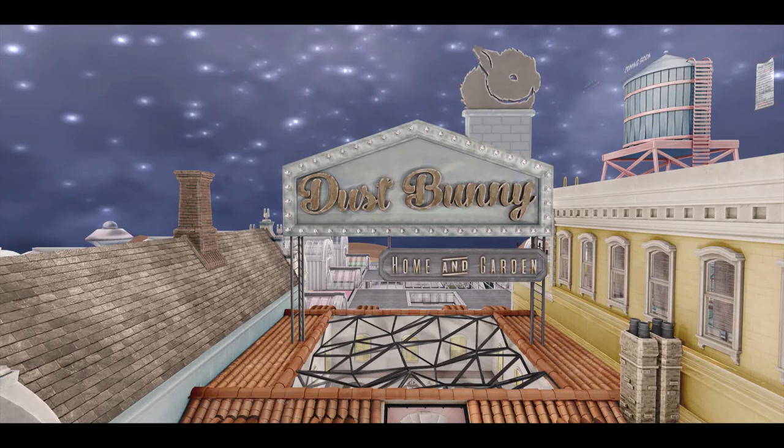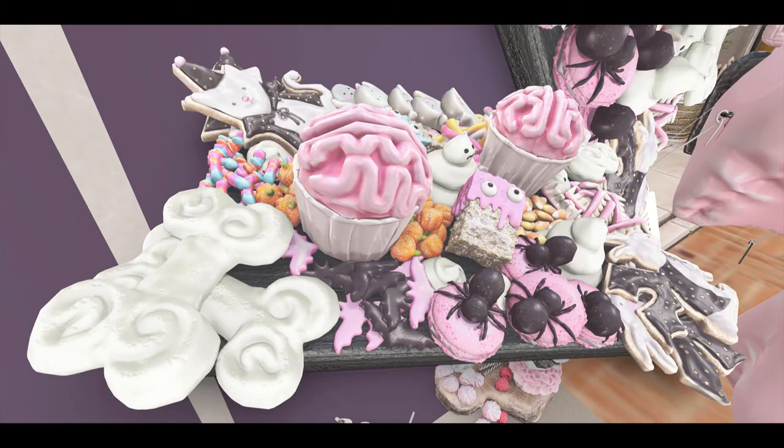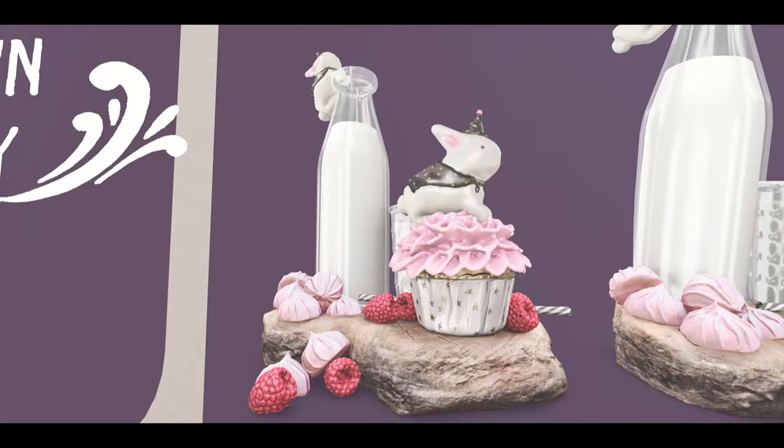Next shop is Dust Bunny, and I love Dust Bunny. They have the cutest stuff this time — they have a new cool group gift, and then they have Dust Bunny Bon Appetit, which are lovely dessert trays where all you have to do is click and get a cool dessert. So cute. I love their distribution.